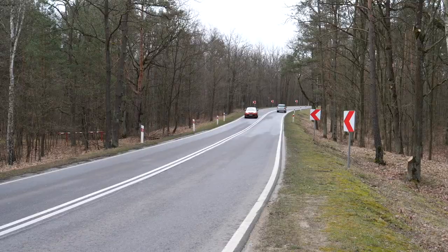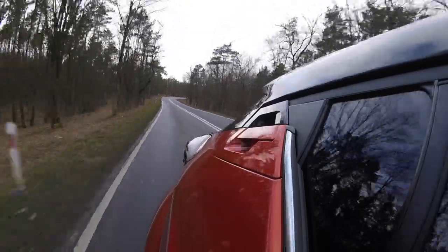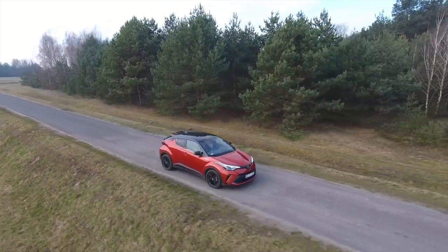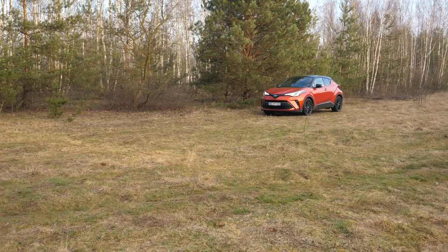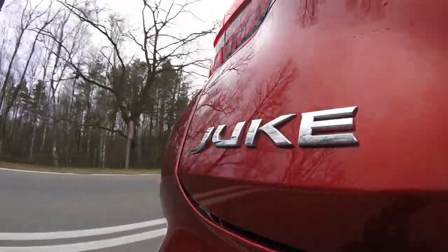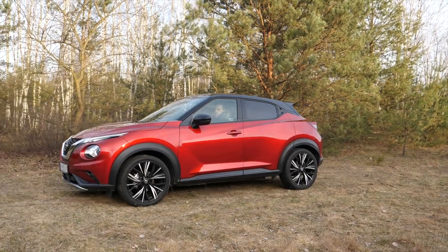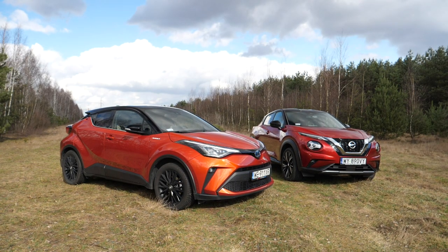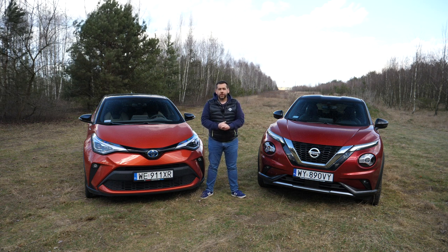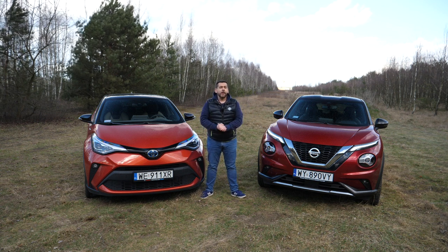Prices of the Toyota CHR start at 26,000 euro for the 1.2-liter petrol with a manual gearbox. The cheapest 122-horsepower hybrid costs 29,000 euro, but you're probably saving thanks to local eco incentives. In some markets a 1.2 petrol with CVT and all-wheel drive may be available. This test car is the top-spec Orange Edition, available only with the most powerful hybrid powertrain, for around 38,000 euro. Nissan Juke prices start at 19,000 euro, and this test car costs about 31,000 euro. The CHR may be in a higher segment, but I'm not sure it's 7,000 euro more car. Which of these two crossovers with courageous design tickles your fancy — the Nissan Juke with a tiny engine or the Toyota CHR with a slightly larger but hybrid powertrain? Let me know in the comments.